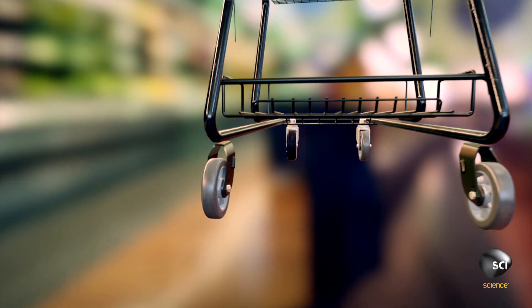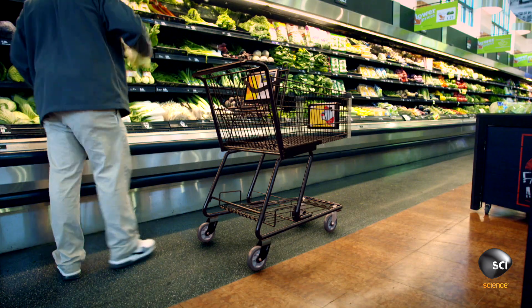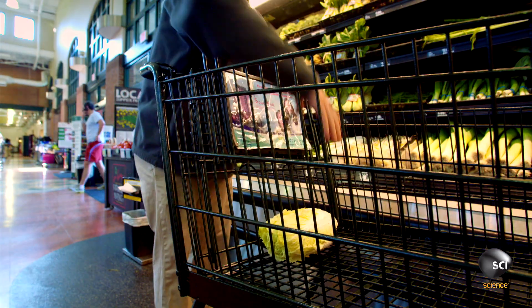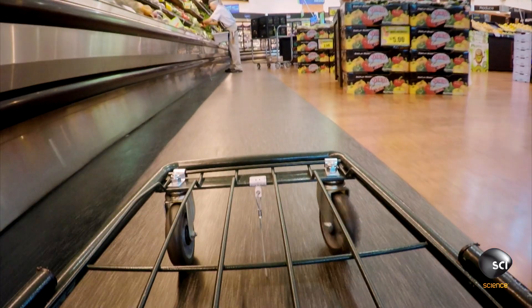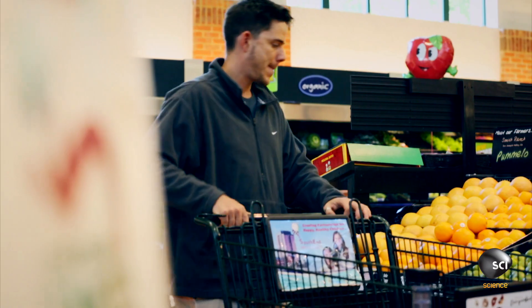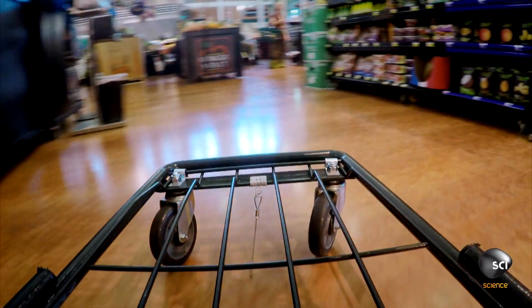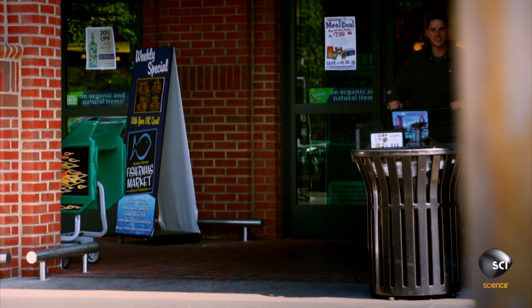All engineered to survive 35,000 shops in its lifetime. Every cart must be tough enough to haul heavy groceries for up to a decade, and each new cart costs around $100 — so store owners are keen to keep hold of every one.